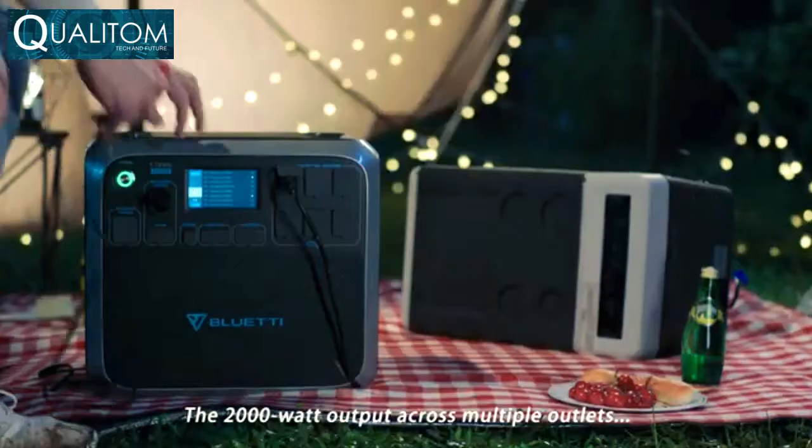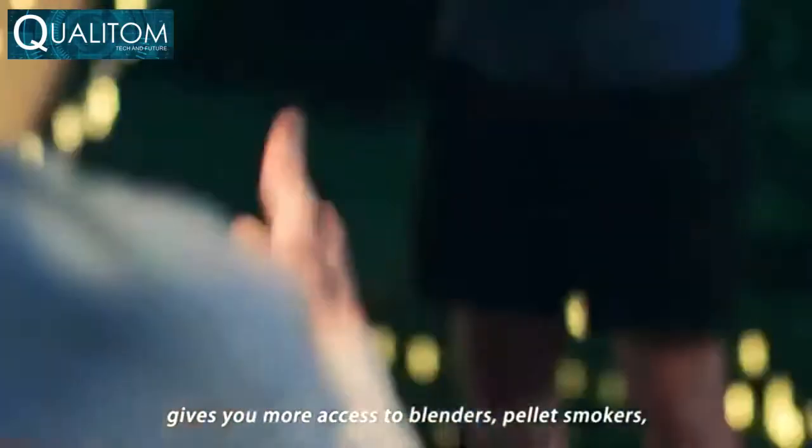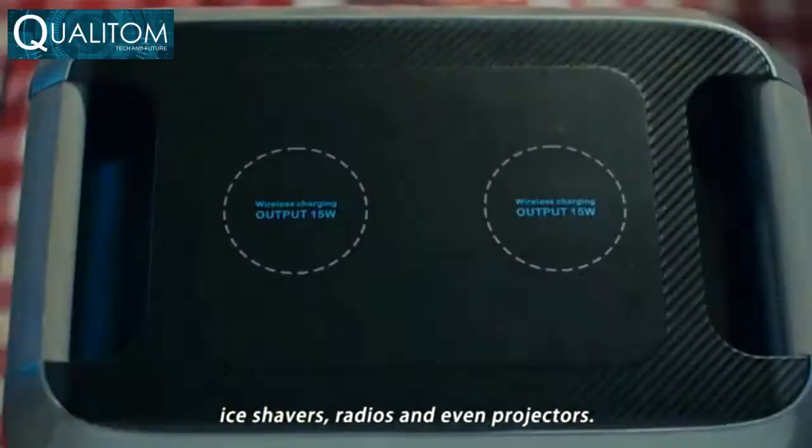The 2,000-watt output across multiple outlets gives you more access to blenders, pellet smokers, ice shavers, radios, and even projectors.